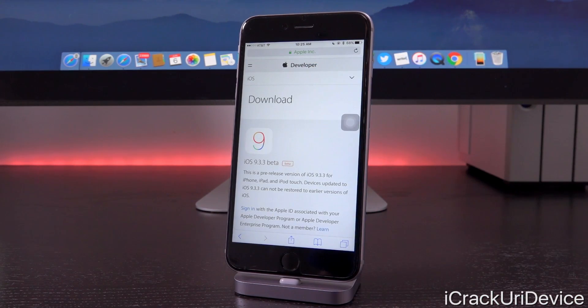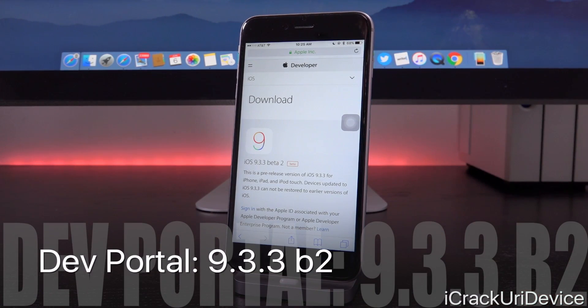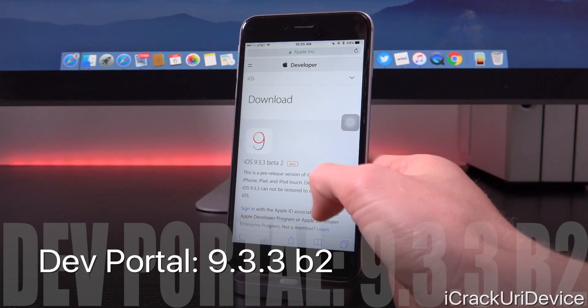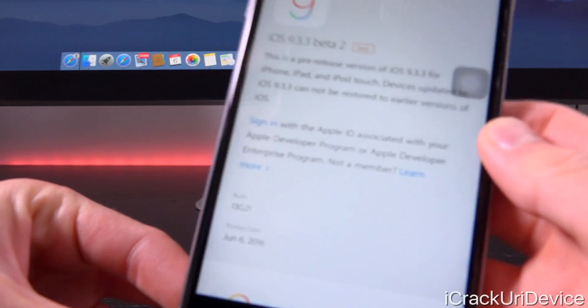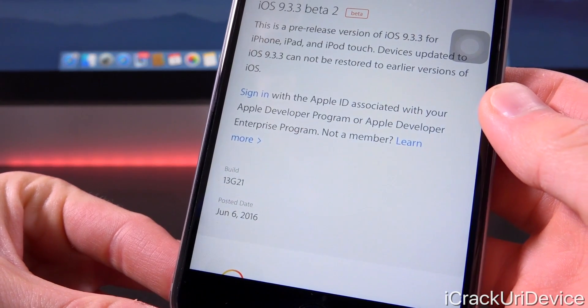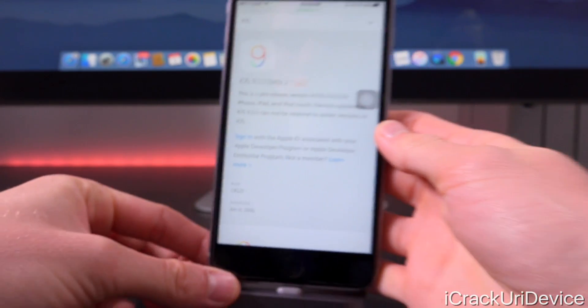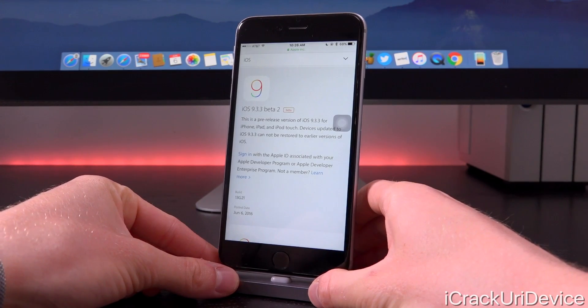I'm just here on Apple's developer portal, which is accessible without having to log in. You just cannot download the IPSWs or certificates, but if you tap on refresh, you'll see that we have iOS 9.3.3 beta 2, and when we scroll down, it was posted today's date, June 6th, 2016, with a new updated build number of 13G21 — slightly higher than the old build number for the first beta of 9.3.3.